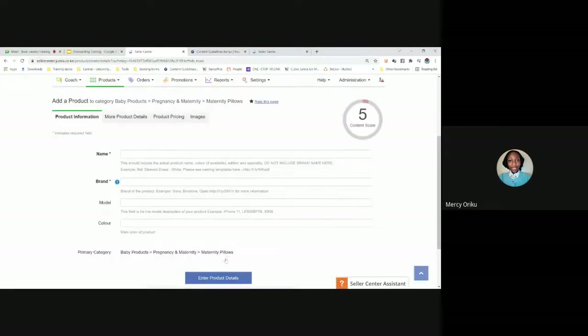Once you've identified the category, the next page is where you write the product name. A good name should follow this guide: size, material, color, and name of item — separating each detail with a hyphen. Use this as a guide and apply where applicable. For example, if your nursing pillow is cotton and blue, you'd write: cotton - blue - nursing pillow. Do not write the brand name in the product name field; write it in the separate brand section below. As you start typing the brand, Seller Center will auto-identify it from its database.